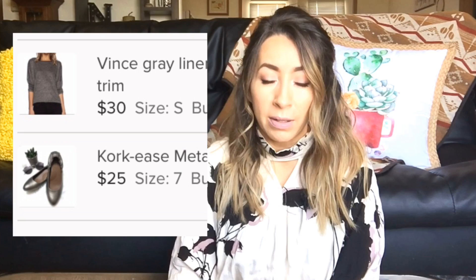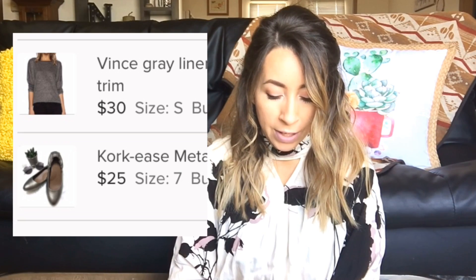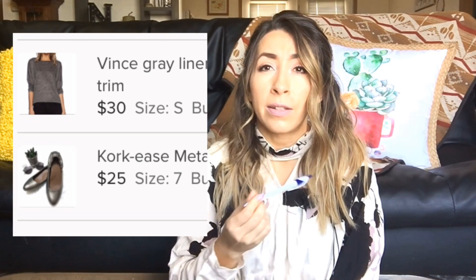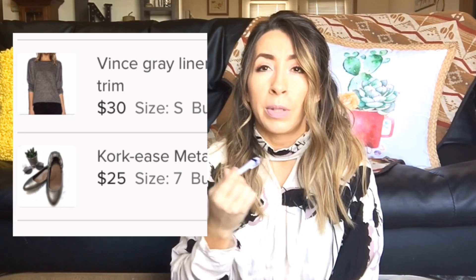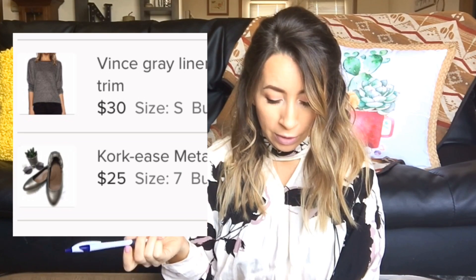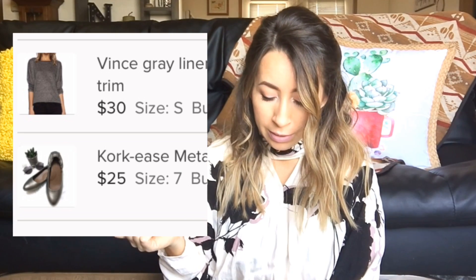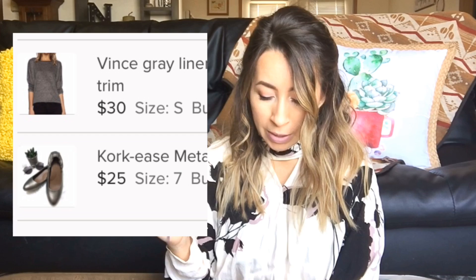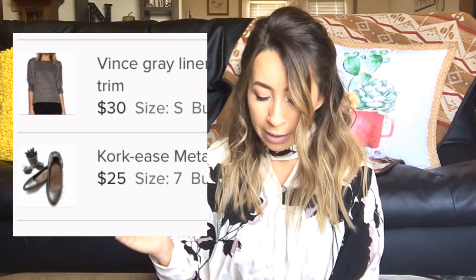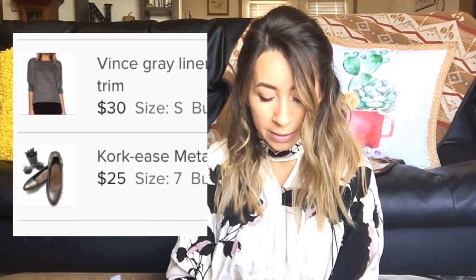The next sale was another bundle on Poshmark. This was a pair of Corkys genuine leather ballet flats, and then a Vince 100% linen top that also had a little bit of lamb's leather trim around the neckline — just a very cool top. I took a best offer on this bundle. She submitted an offer to me of $33, which I went ahead and accepted, and I was left with $26.40 after fees.